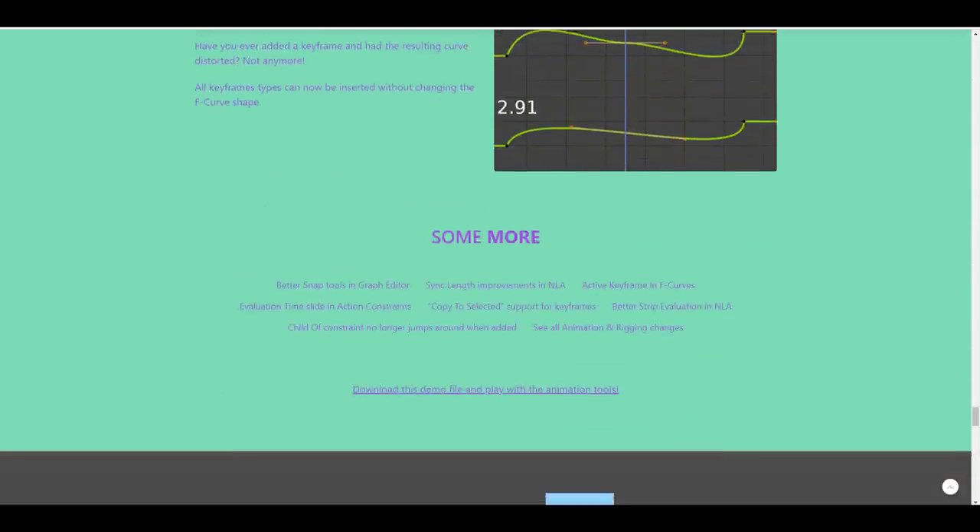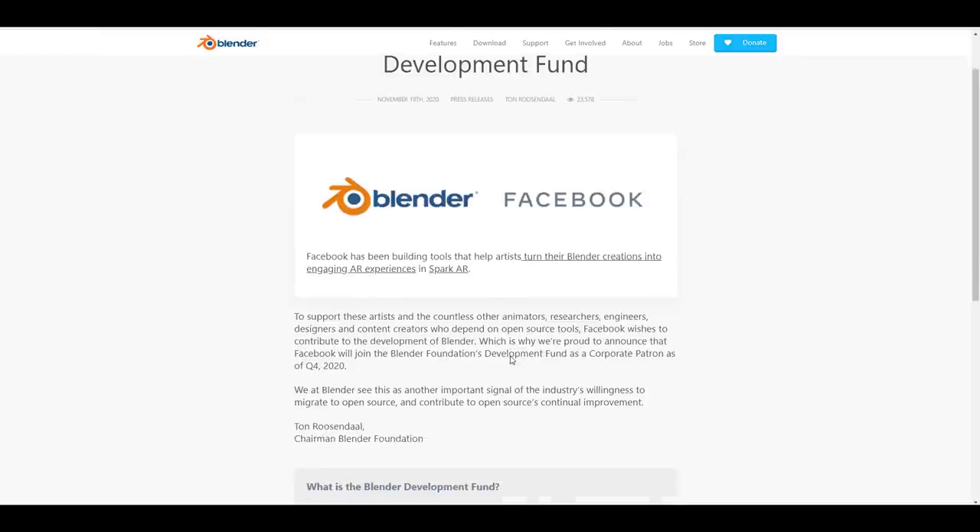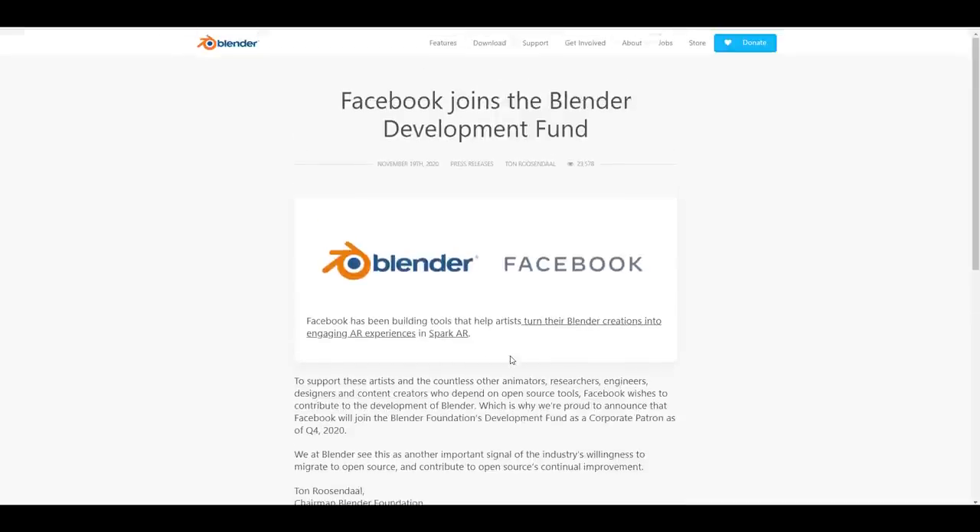Something that transpired last week: Facebook is now one of the Blender development funders — they contribute to the development fund of Blender. Several people had their own thoughts about it. We covered a video about that because there were certain things that needed to be set straight: Facebook is only donating to Blender, and Blender's license would not allow Facebook to interfere with the roadmap or the development of Blender.